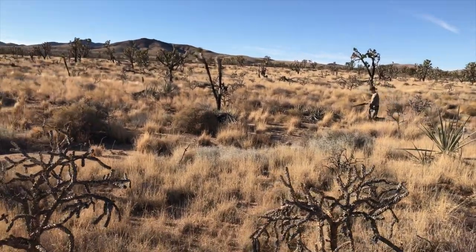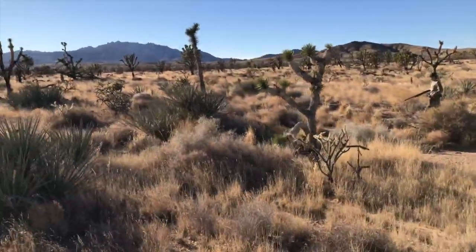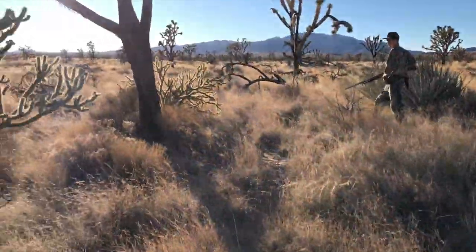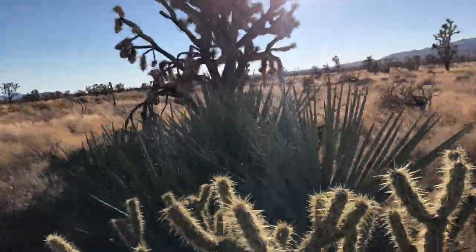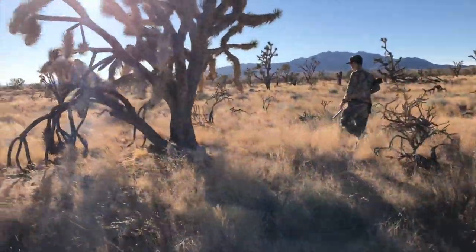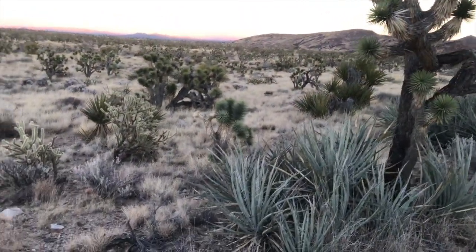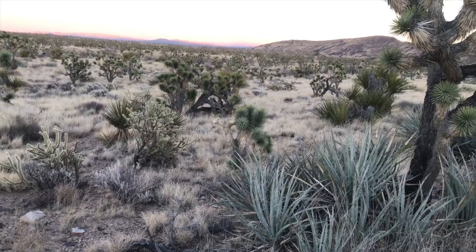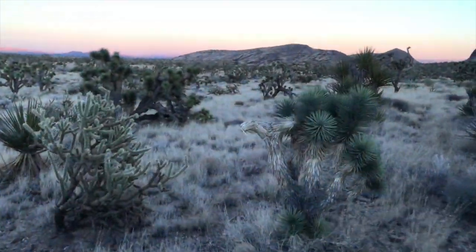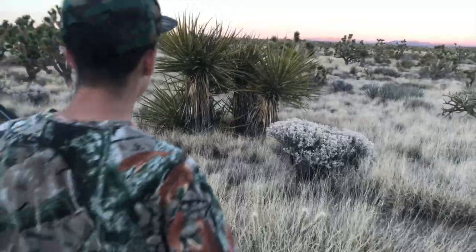I almost stepped on one. Walk straight through that — they're in here. Mine just kicked up three or four, they were right by my feet. I saw where they went. He's not dead, he's running. He just took off running, go forward that way, look around.